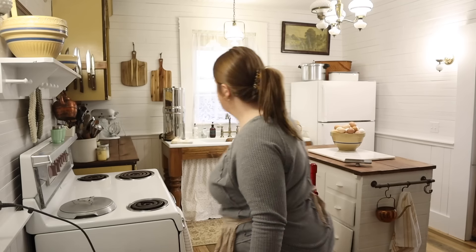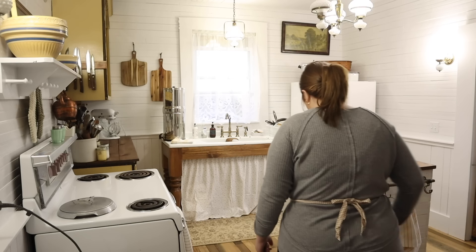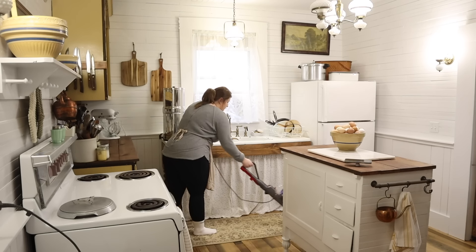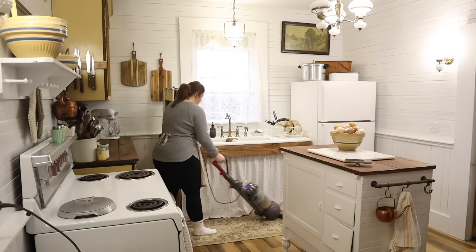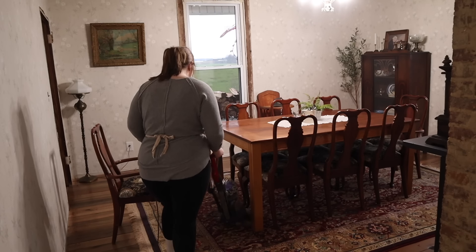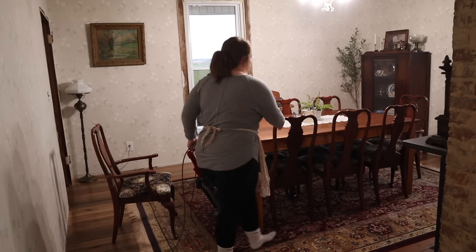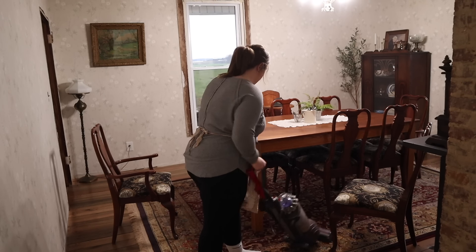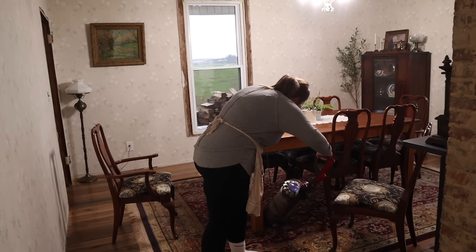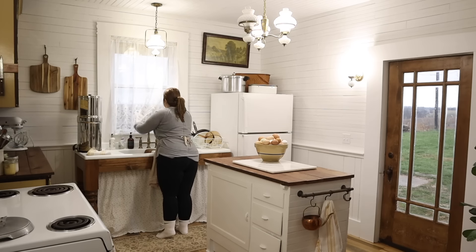I like to work from top to bottom when cleaning — dishes first, then wipe countertops and the stove, then sweep the floor and mop if needed. This evening it didn't need mopping. That is how I close down my kitchen and get it ready for the next day. There's something about going to bed with a clean kitchen and waking up to one — you're able to start fresh. Wiping down my countertops is very therapeutic, like wiping away today's worries and beginning again tomorrow.